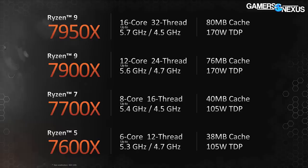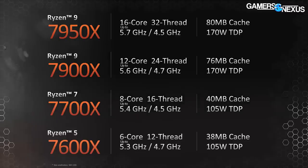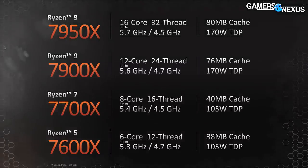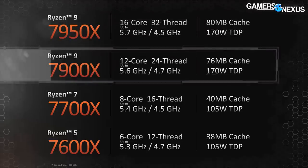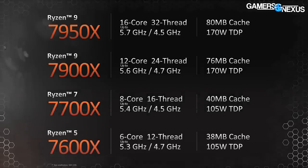Now, CPU specs — the harder details of the four options AMD announced today. The 7950X is 16 cores, 32 threads, up to 5.7 GHz boost or 4.5 GHz base — an 800 MHz increase versus the previously advertised Ryzen 5000 series numbers. It runs 80 MB of L2 and L3 cache and has a 170-watt TDP, which is higher than previously. The 7900X is a 12-core 24-thread part at 4.7 GHz base and 5.6 GHz boost, with 76 MB of cache and the same 170-watt TDP.